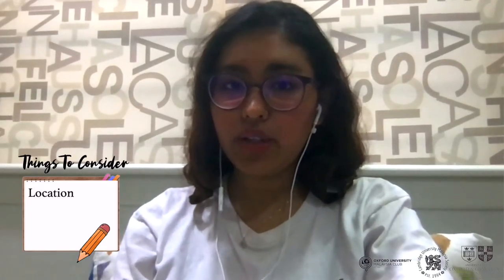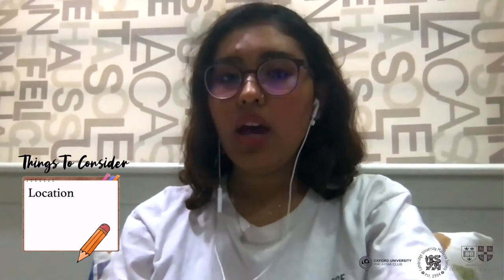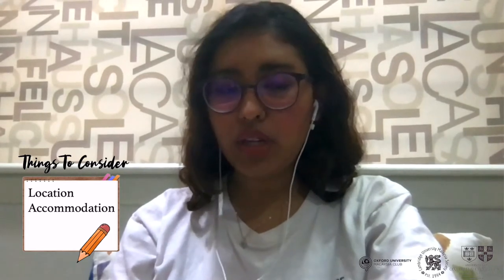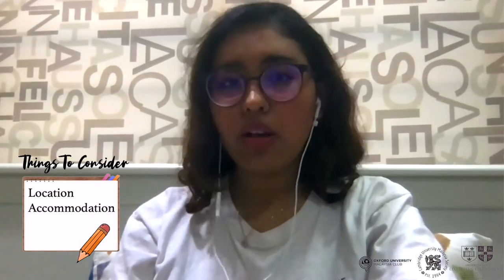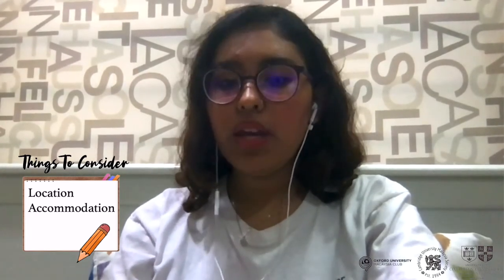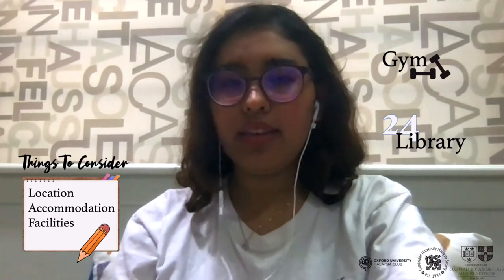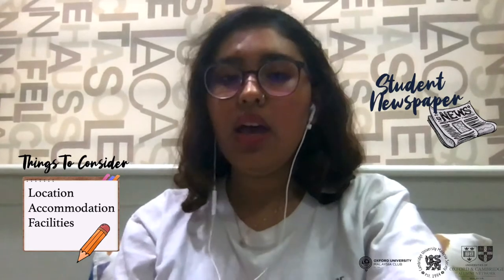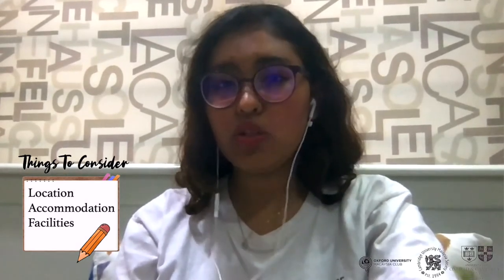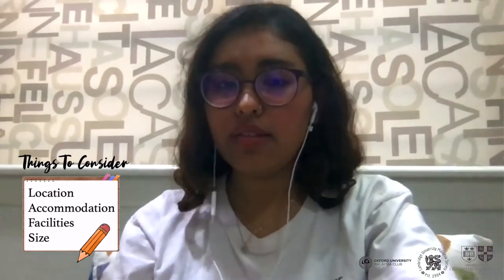I chose Oriel mainly because I wanted a centrally located college — it's right in the heart of the city on the High Street. It also offers accommodation for all undergraduate years and for postgrad students as well, which not all colleges offer. It had a gym, a 24-hour library, and activities like their own drama club and student newspaper, which I'm also involved in. I also wanted a small college, and Oriel is relatively smaller than others I've seen.